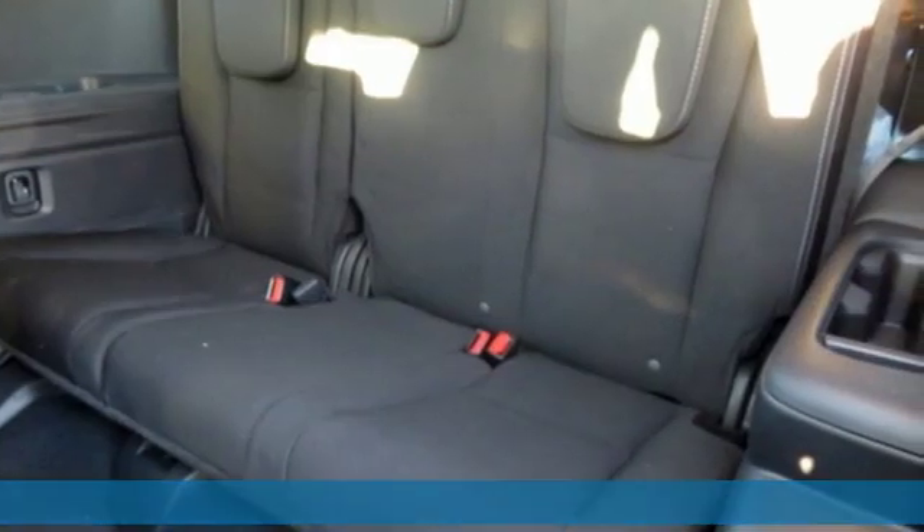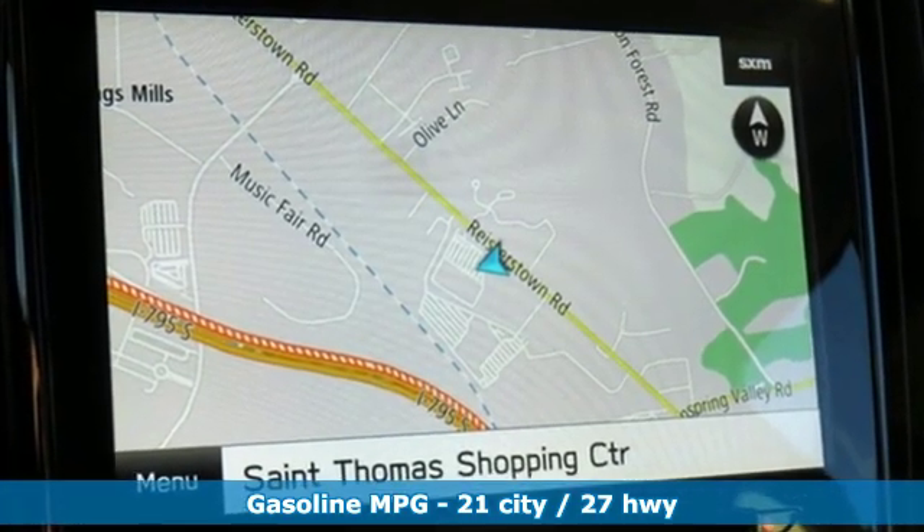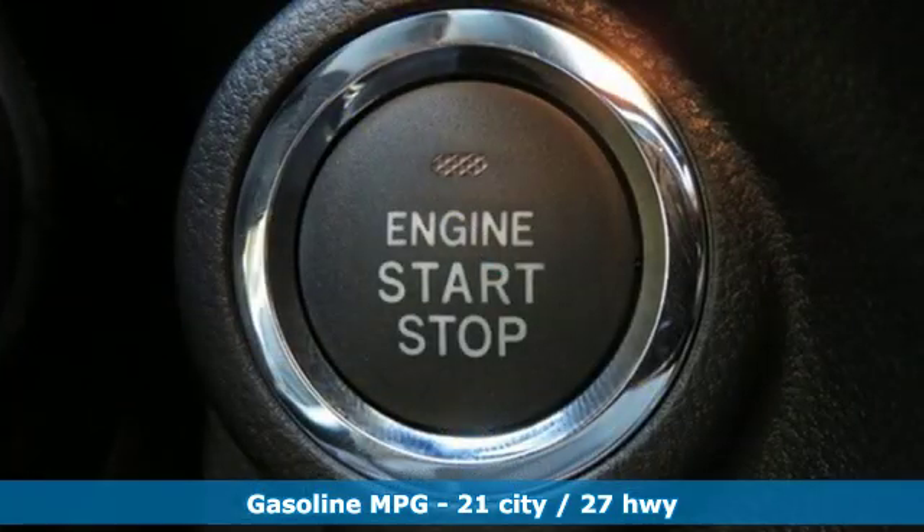Intercooled turbo H4 engine. Dual zone climate control. Streaming audio. Auto dimming rear view mirror. Front heated bucket seats.